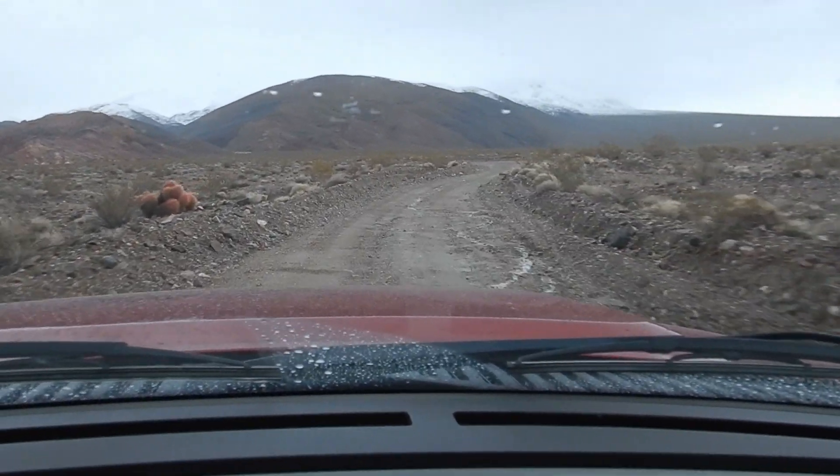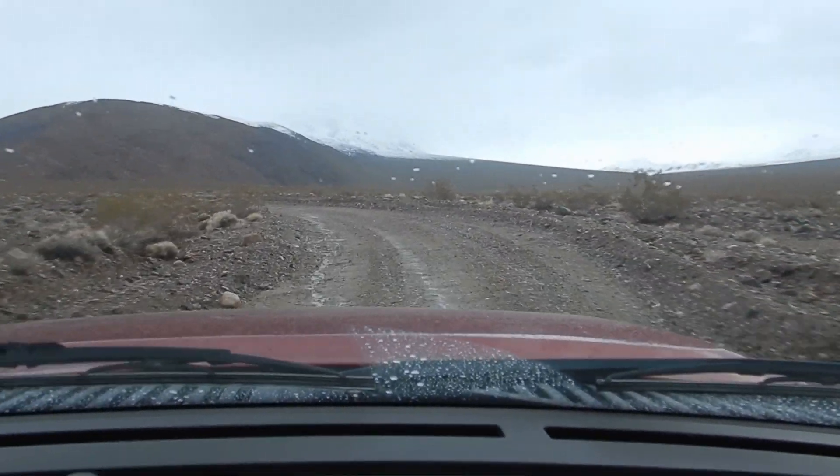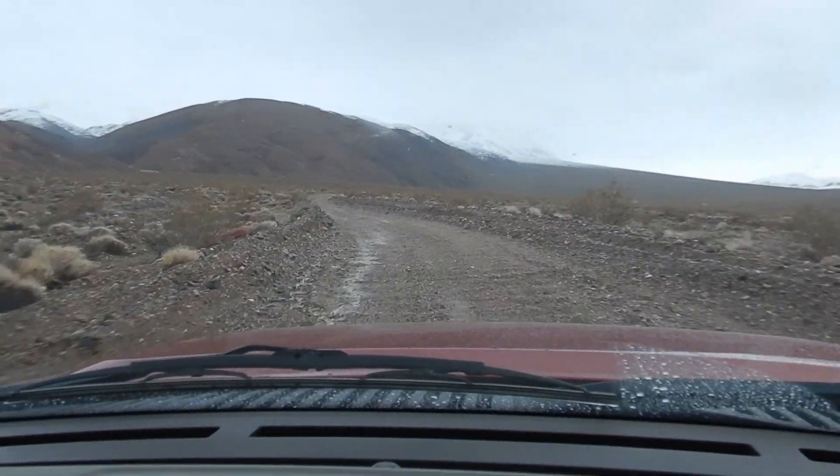Kind of pushing the light a little bit. But Death Valley gets four inches of rain on average annually and we are lucky enough to be here during some rain.